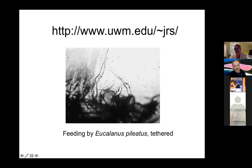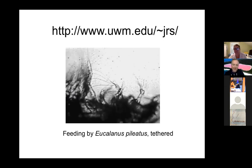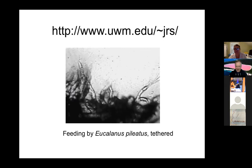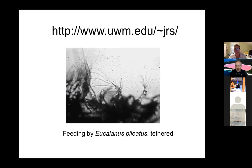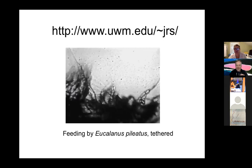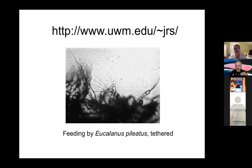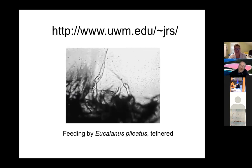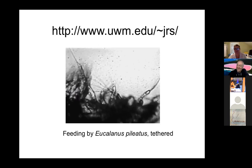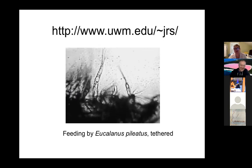You can see the feeding appendages sweeping — they have long projections that allow them to filter particles from the water. I love watching this video. It made me think about physics — copepods live at low Reynolds numbers, in a viscous world. When they feed it's like pulling stuff out of a pot of honey. Physics controls everything, or at least fluid dynamics does in the ocean.